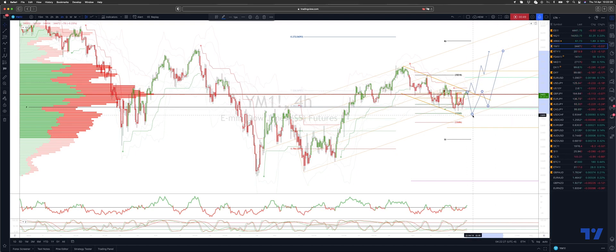At this stage, only a loss of the trend channel support would be a bearish development, opening a deeper corrective move back into the 33,000 level.